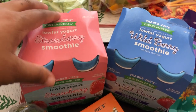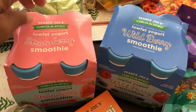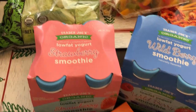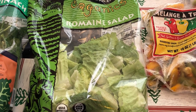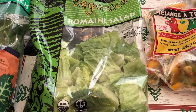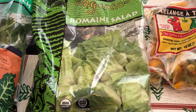I grabbed a couple of smoothies — a strawberry and a wild berry. My two-year-old son loves these smoothies. I also grabbed some salad just to have for dinners. I typically like butter lettuce, but it goes bad so quickly, and the romaine is heartier and lasts a lot longer.